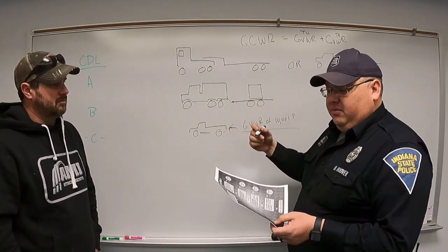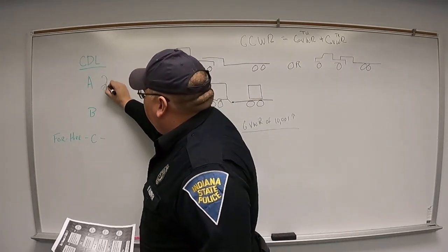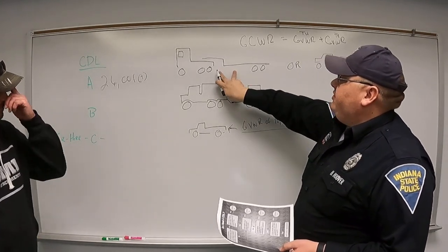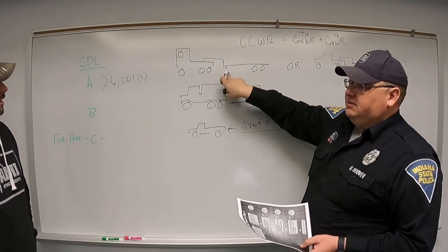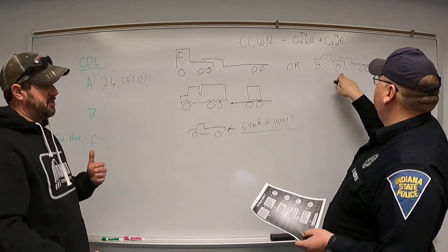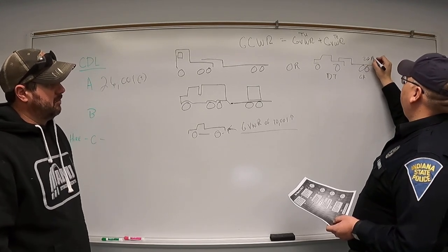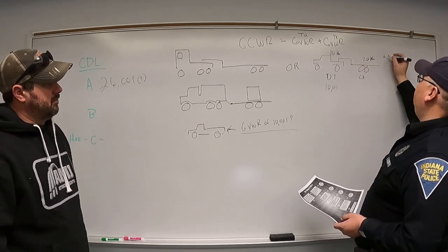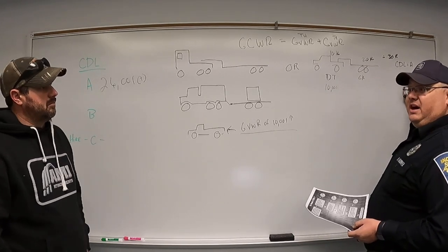If you're operating a CMV with a gross combination weight rating greater than 26,000 pounds — meaning both GVWRs added together — you need a Class A CDL. For example, a dually pickup truck rated at 10,000 lbs towing a hotshot trailer rated at 20,000 lbs gives a GCWR of 30,000 lbs, requiring a Class A CDL.